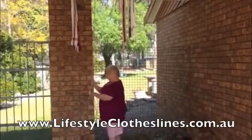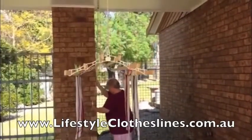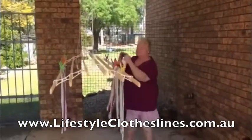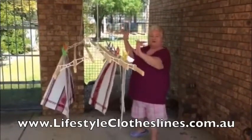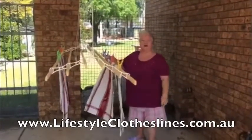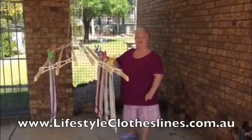All I'm going to do is drop the thing down, hang the washing up, and it's hoisted back up out of the way and it dries. It's brilliant. I love it. I'll die happy now I've got my clothesline. Thank you Lifestyle.